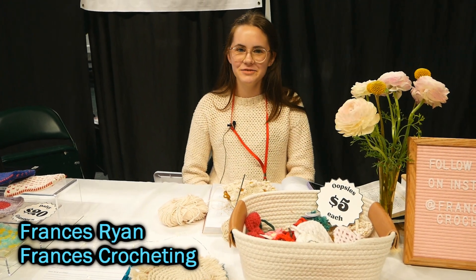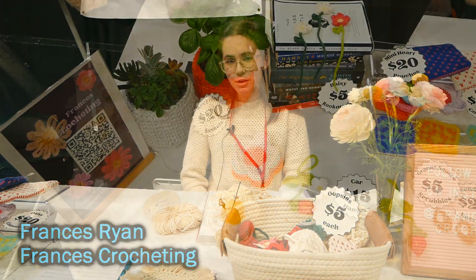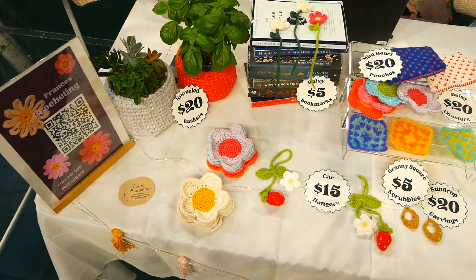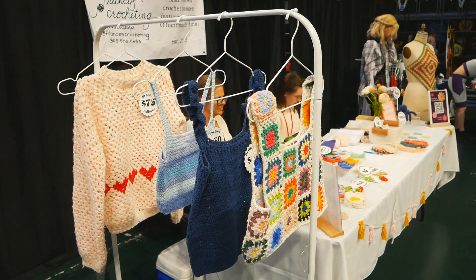Hi, my name is Frances. I am the owner of Frances Crochet. This is a small crochet business in Miami. We make all sorts of different things, such as clothing, accessories, and homeware.